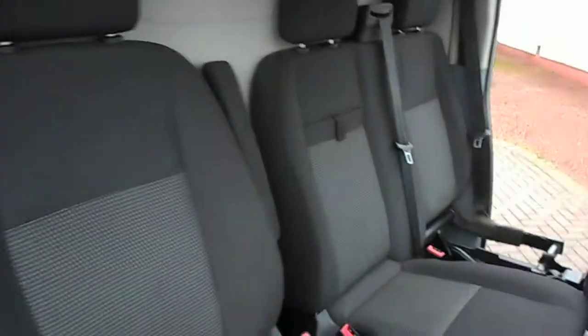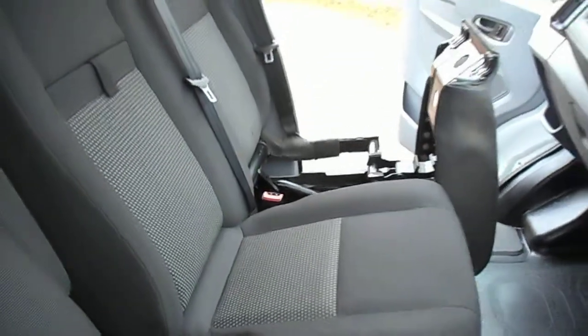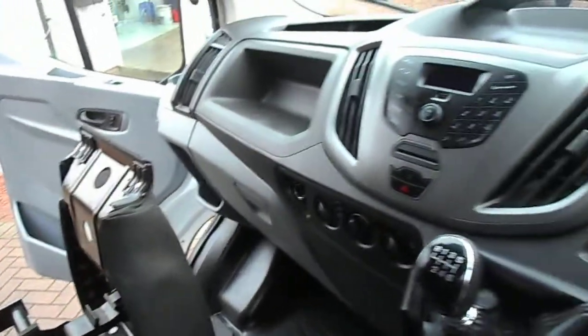As you can see, we've got all the usual Transit bits and bobs — driver's seat with the driver's armrest there, and your double passenger seat with the under seat storage there as well. Both of the seats lift up — I'm just holding it up as an example. You've got your CD player plus radio.